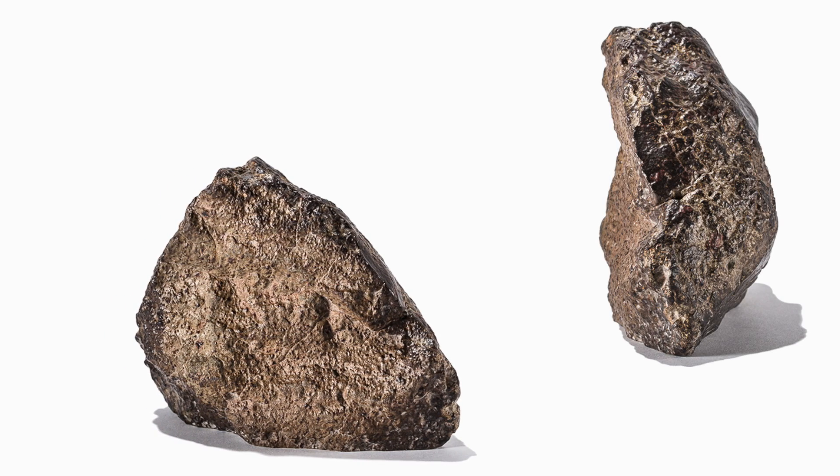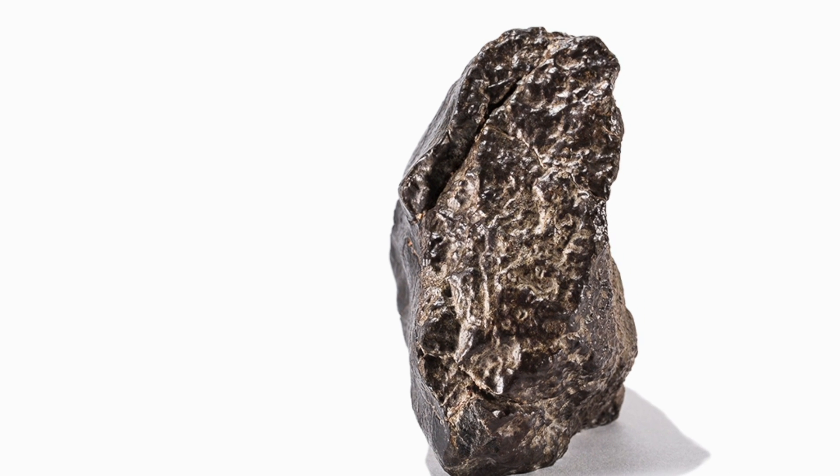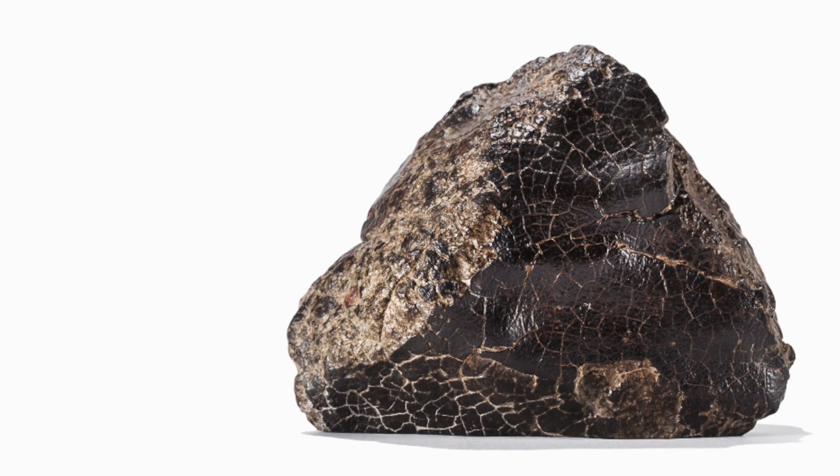NWA 8395 is about so big, and it has fusion crust on both sides — as it burned through the atmosphere it got toasted before it free-fell to earth. One side has really nice cracks, little fissures alongside. It has a lot of character.